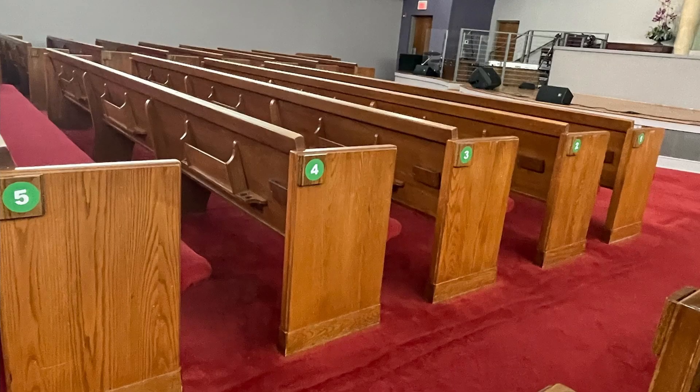Although the sections, rows, and seats are labeled, an usher will be present to assist you. Once service has concluded, please remain in your seat. An usher will be in the aisle to direct you to ensure a proper and orderly dismissal.